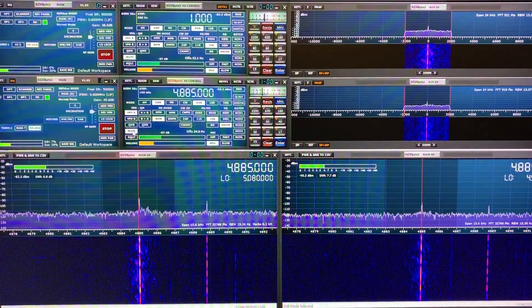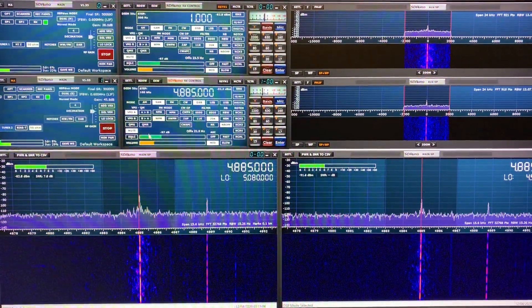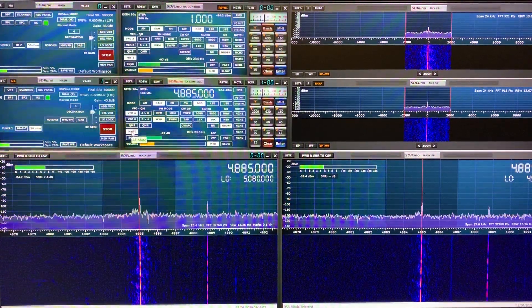I'll do some more videos that demonstrate that. But as an example, let's just have a listen. This is the Megaloop FX.